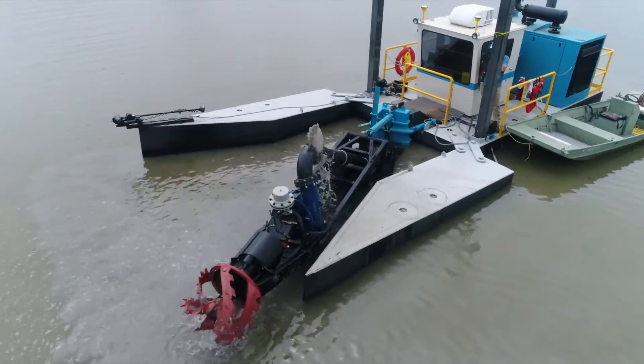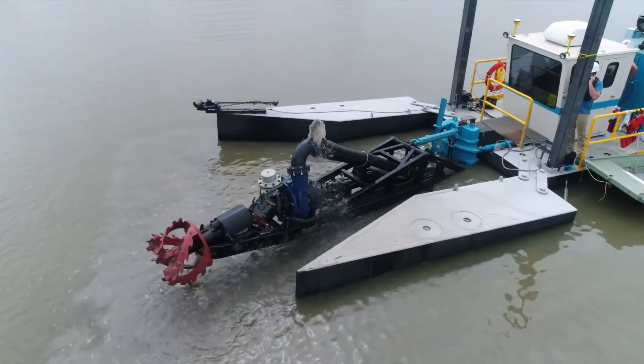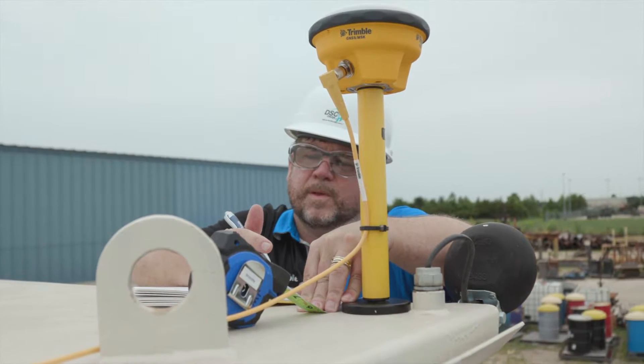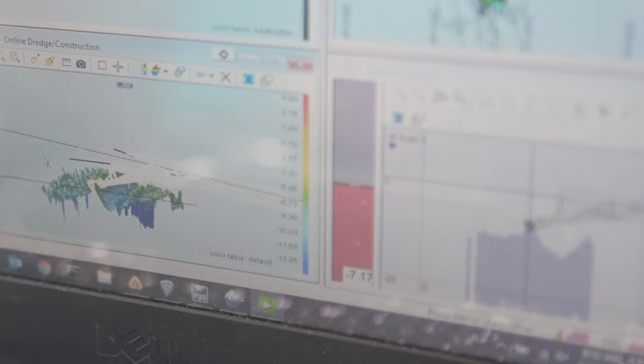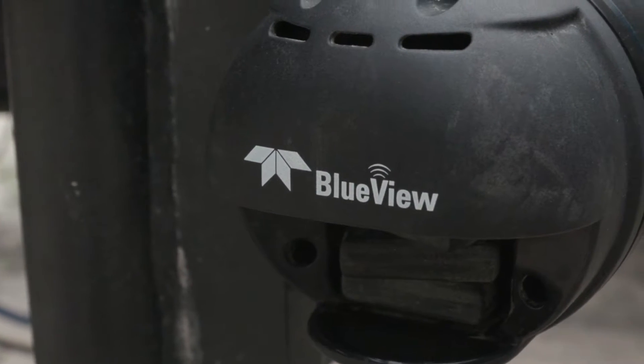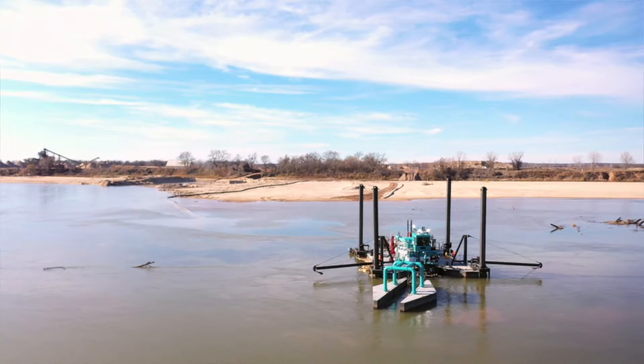Being able to see is everything. DSC Vision is going to be a revolutionary product. It incorporates a lot of technologies that DSC has developed, and then we brought in technology from Teledyne and Trimble as well. By partnering with Teledyne and Trimble, the DSC Vision package is going to move dredging into the 21st century.